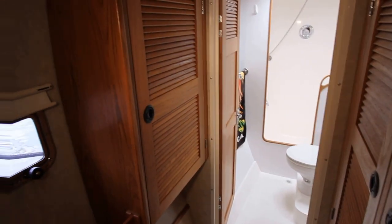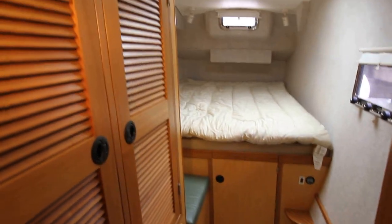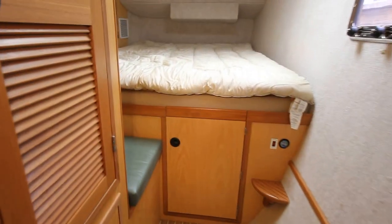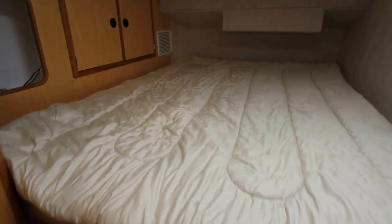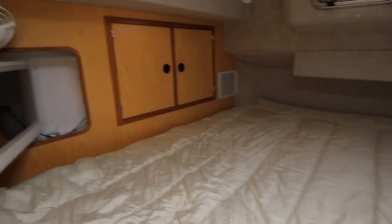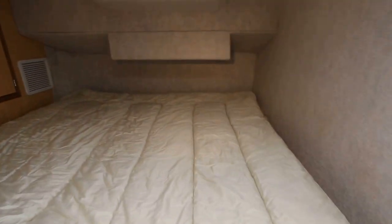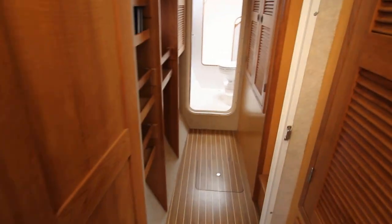Just take a peek this way — there's your head. And here's the master stateroom. You've got a large closet there with drawers down below, engine access underneath, a nice size berth, a little LCD TV, stainless ports, and a cockpit table that's stored cleverly right there.